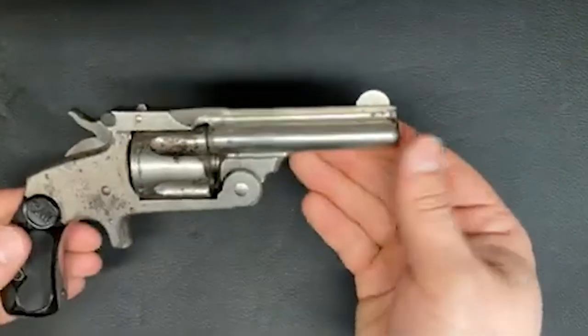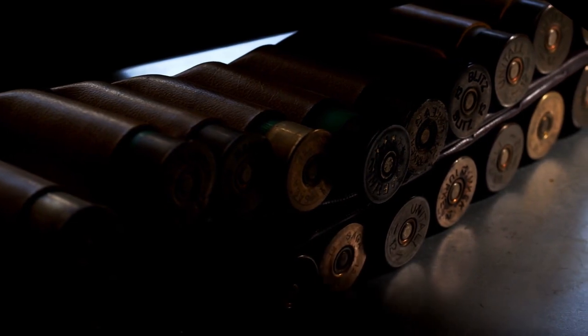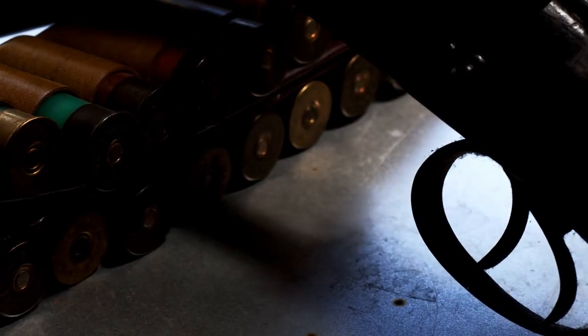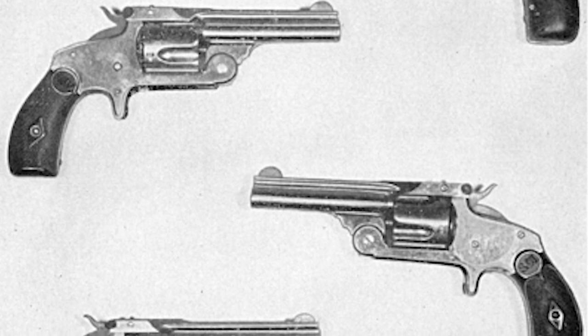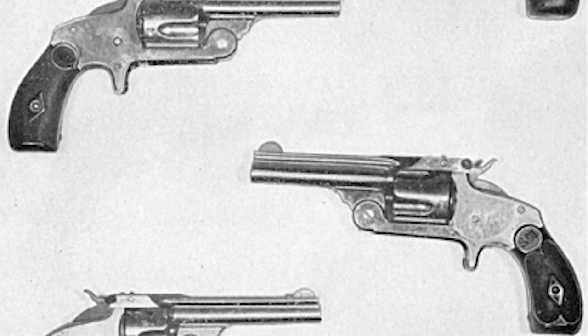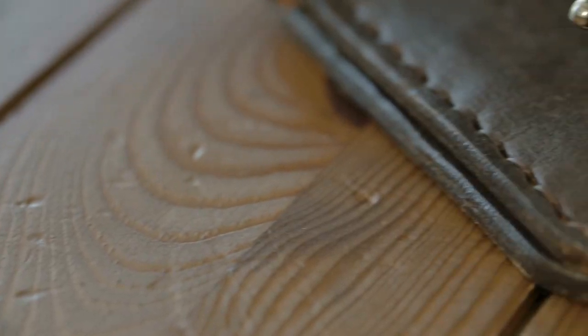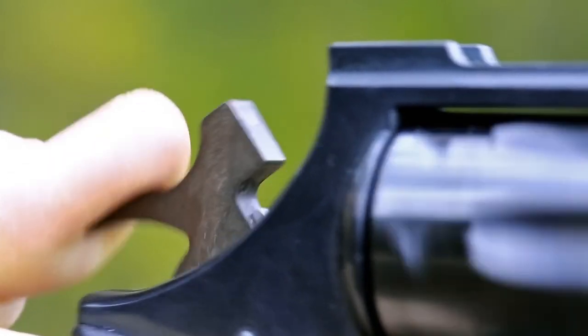Notably, 2,000 of these revolvers were specially manufactured for the Mexican government, featuring a spur trigger and lacking a guard, earning them the title of the 'Mexican Model.' In 1880, Smith and Wesson expanded its offerings with a double action format — allowing the user to both cock the hammer and fire with a single trigger squeeze. The third and fourth versions found favor as police revolvers in cities such as Cleveland, Boston, and Baltimore, and were also employed by security guards working for the American Express Company and the Pinkerton National Detective Agency.